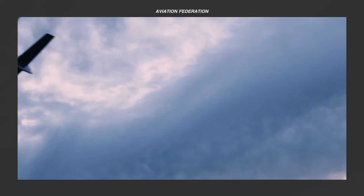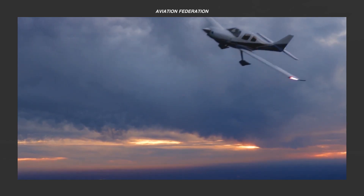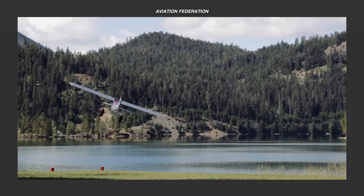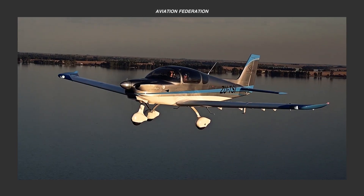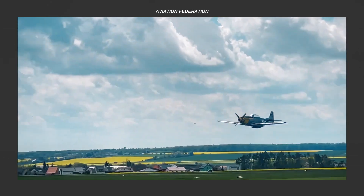Similar kits can be used to construct other types of aircraft, most notably composites. This is Sophie and you're watching Aviation Federation, sharing with you exciting information about the latest and greatest in aviation and beyond.